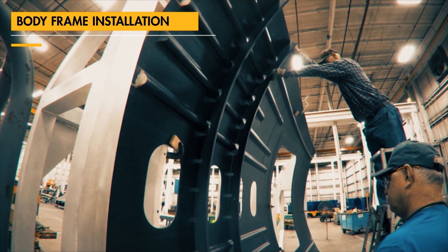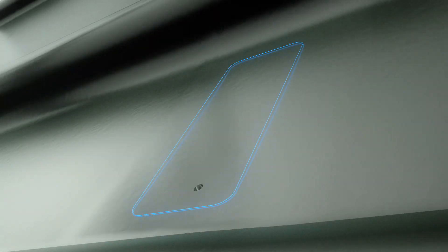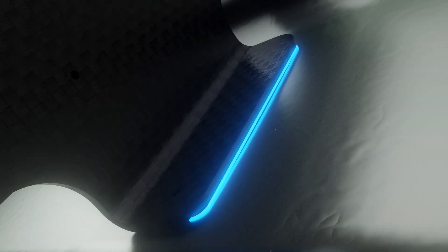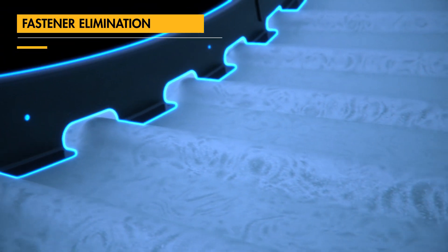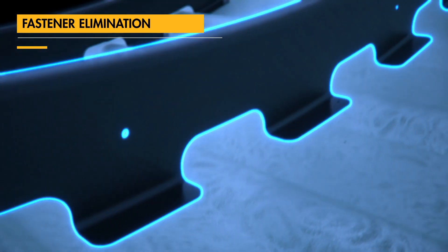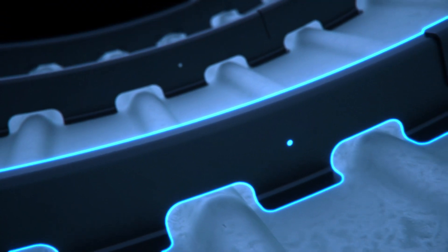We have gone beyond detail part manufacturing improvements and expanded assembly methods. Elimination of 60 percent of structural fasteners can be achieved through the use of advanced adhesives and surface treatments, resulting in a significant decrease in manufacturing flow time and cost.